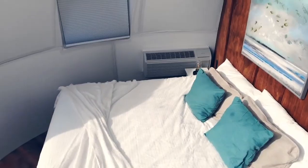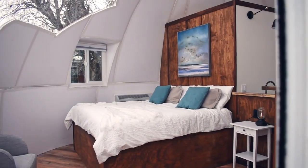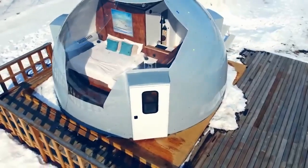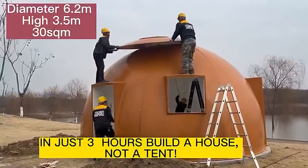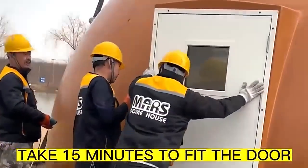These houses come in sizes of 14 or 29 square meters and weigh 213 or 500 kilograms respectively. The price is $9,000 or $13,000 accordingly.